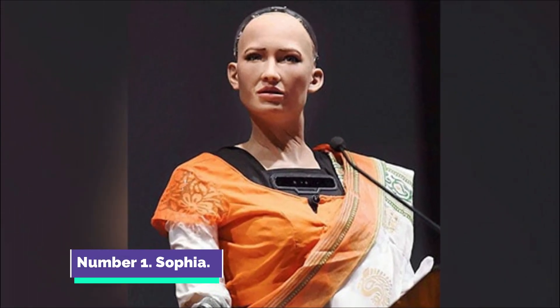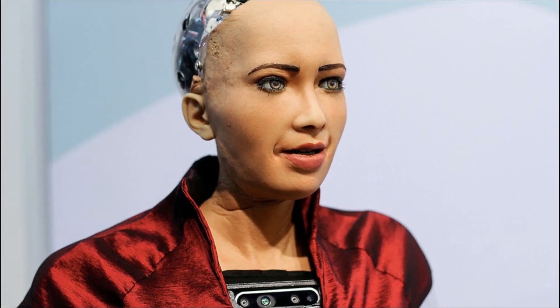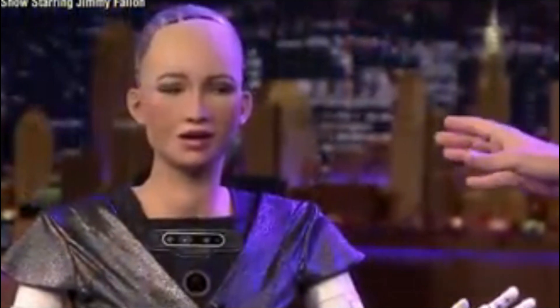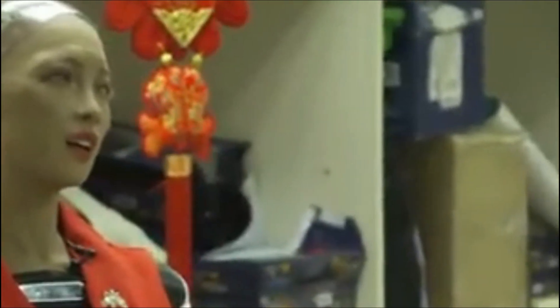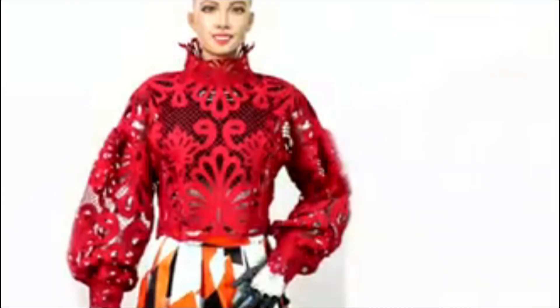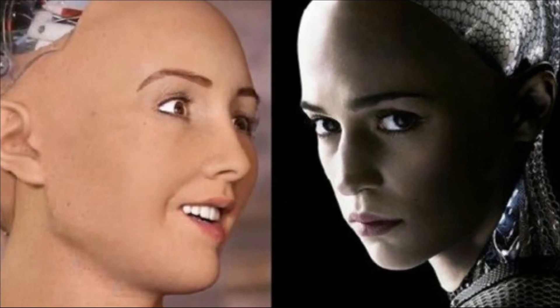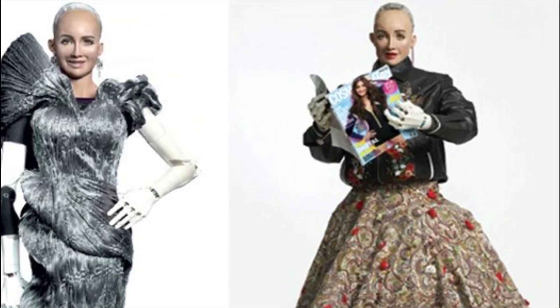Number 1: Sophia. Sophia, the most famous and most advanced humanoid robot created by Hanson Robotics, made her debut in 2016. She is the first robot to serve as Innovation Ambassador for the United Nations Development Programme. Sophia is well known worldwide, having appeared on daytime television shows in multiple countries and participated in various international conventions. As of 2018, Sophia's architecture is comprised of scripting software, a chat system, and OpenCog, a system of artificial intelligence designed for general reasoning.